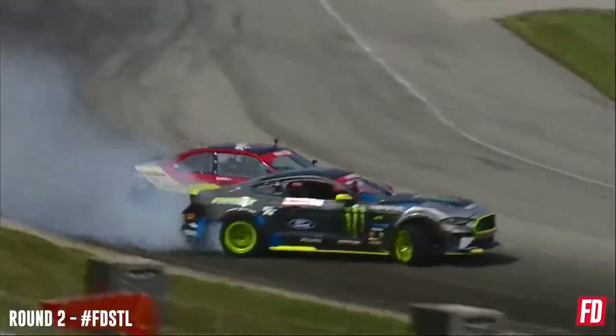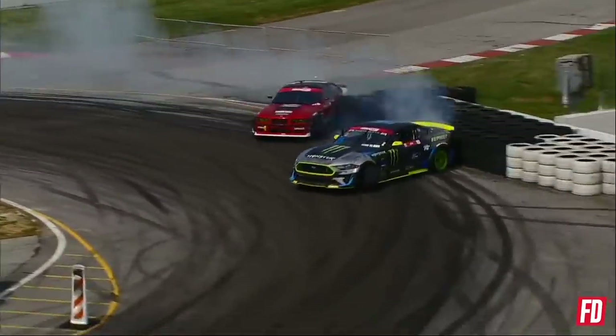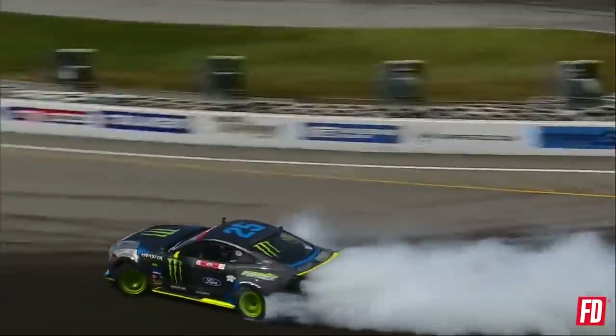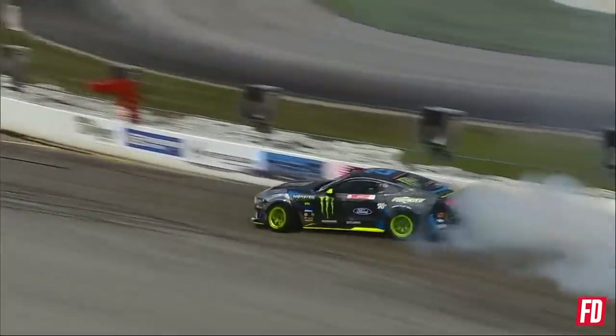Catch the clutch kick, bring it on in, in that first outside zone. Lighten him up. Now transition to that second. Here comes Rome, surging — goes into that tire wall. Vaughn Gittin Jr. has to continue on in order to gain the advantage. But Rome, you must have been watching Chelsea.